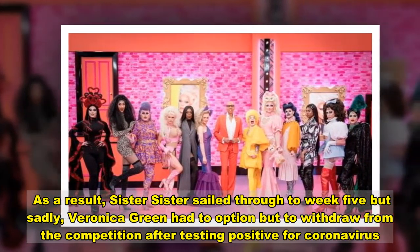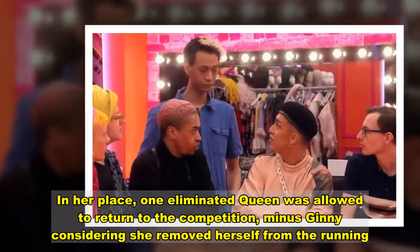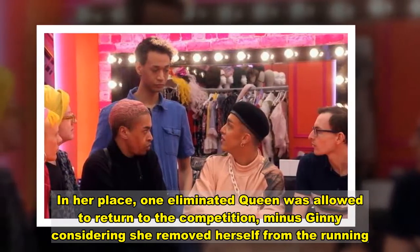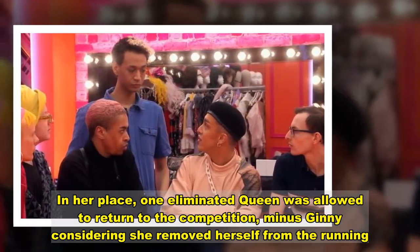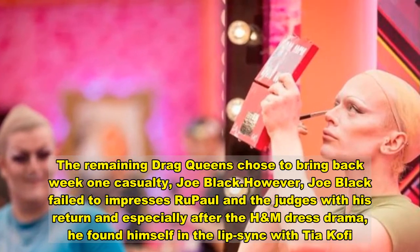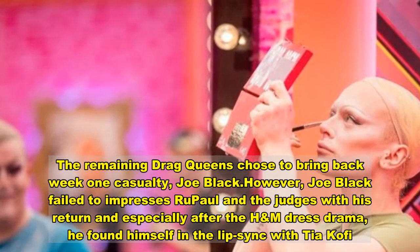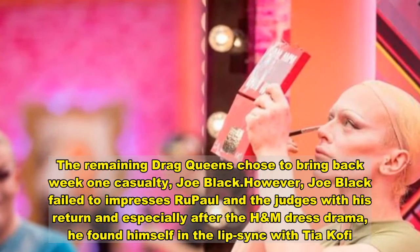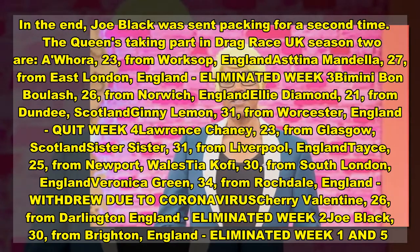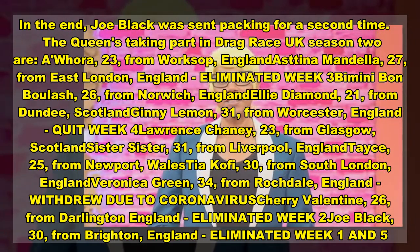But sadly, Veronica Green had no option but to withdraw from the competition after testing positive for coronavirus. In her place, one eliminated queen was allowed to return. Minus Ginny, who removed herself from the race, the remaining drag queens chose to bring back Week 1 casualty Joe Black. However, Joe Black failed to impress RuPaul and the judges with his return, and especially after the H&M dress drama, he found himself in the lip-sync. In the end, Joe Black was sent packing for a second time.